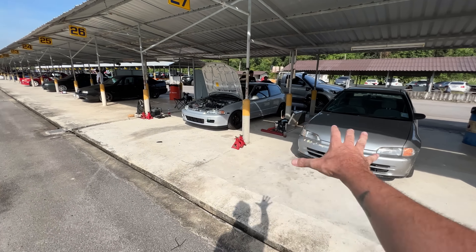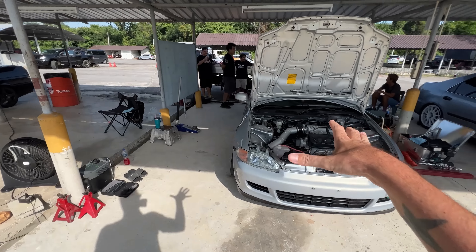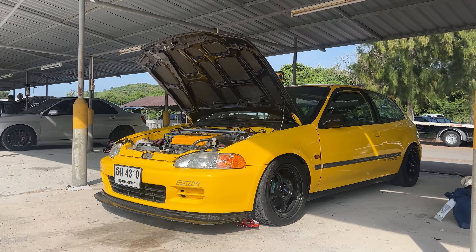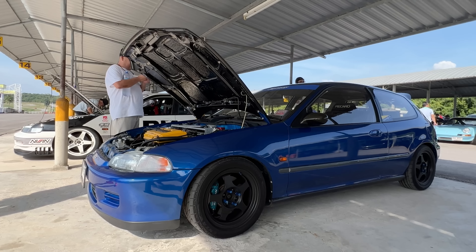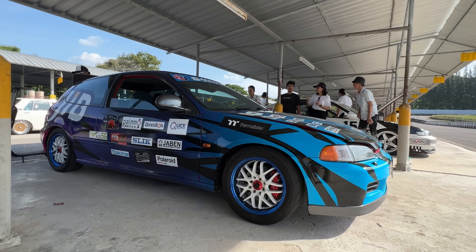And of course, you have some EG Civics here since they do fit into that 90s theme. A lot of people ask me what type of car you should buy if you're a car guy coming to Thailand on a budget. I always recommend three cars: the BMW E30, E36, E46 — technically that's three cars — a Cefiro, and then also one of these. The EG hatches — you can get a really nice built EG hatch here for under $10,000 US dollars, which is very rare to get a cool car in Thailand under $10,000.